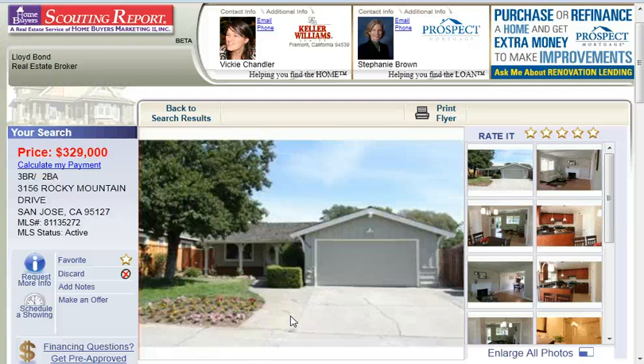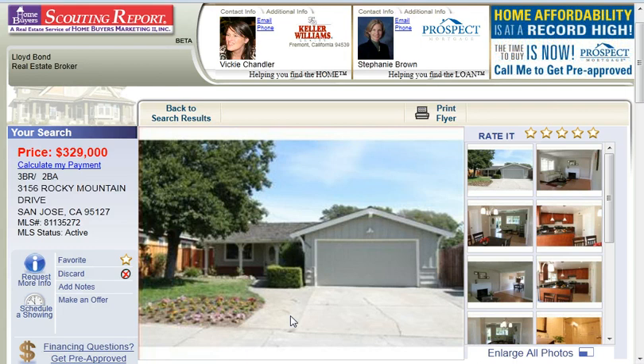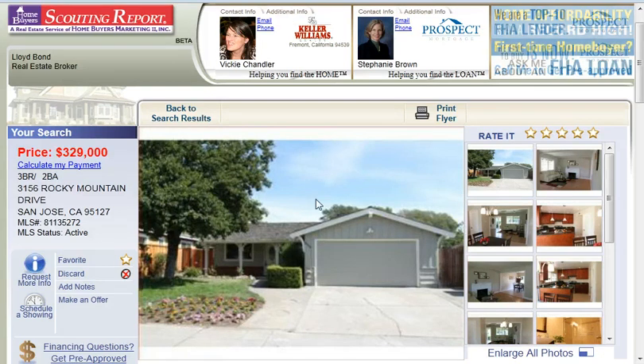Hello, my name is Vicki Chandler and I'm a real estate agent serving the San Jose and Santa Clara County areas of Northern California for Keller Williams Realty. Today I wanted to introduce you to a beautiful three-bedroom, two-bath home in the Alum Rock area of San Jose. This is at 3156 Rocky Mountain Drive and as you can see it looks very nice from the front.